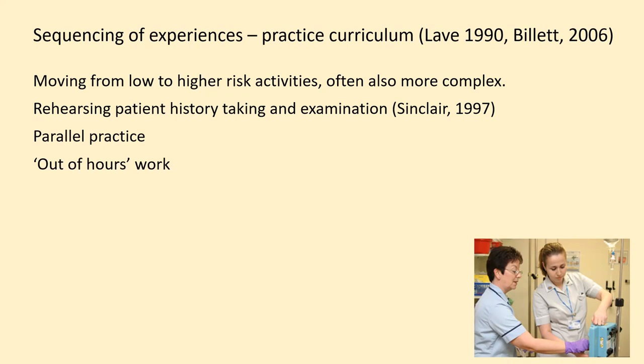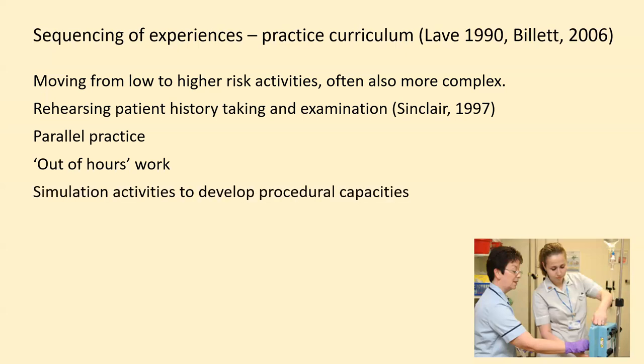And then there's the issue of out of hours work. For some situations, out of hours work — that is, work at night — can be a very helpful sequenced experience. Some doctors report that it's a time where there's not as much activity going on and they can consolidate what they know and manage a reasonable workload. However, that tends to be in the kinds of wards where patients are recuperating. Other kinds of out of hours work can be quite stressful if patients are seriously ill and emergencies might arise. So it's a question of working out how best out of hours work might be provided as an experience for trainees. And then there are simulation activities that can be used to help develop procedural capacities.